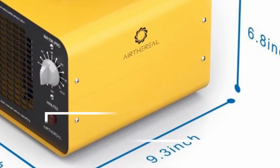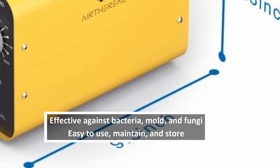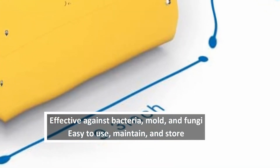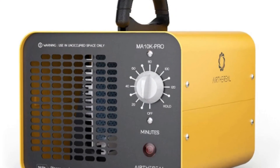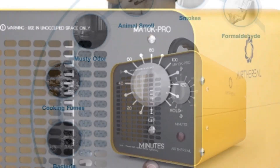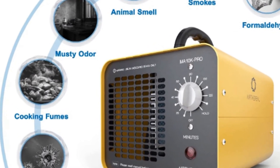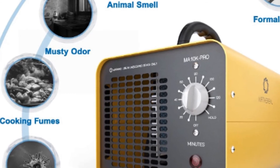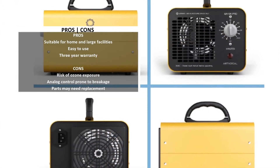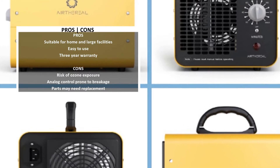There's enough ozone to go around with the Airthereal MA10K-PRO. The MA10K-PRO features an upgraded ozone-generating plate with a five-year operating capacity — good news on the economic side since you won't be spending much on plate replacements. The wide-range timer gives you up to two hours of unsupervised ozone-generating action and odor removal. Just make sure you clear the room and lock the doors and windows for effective use.